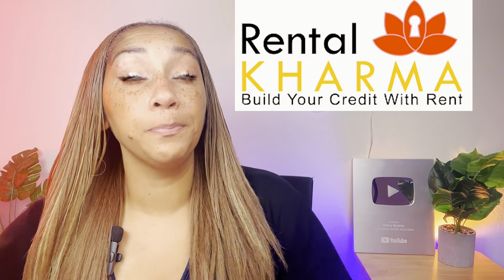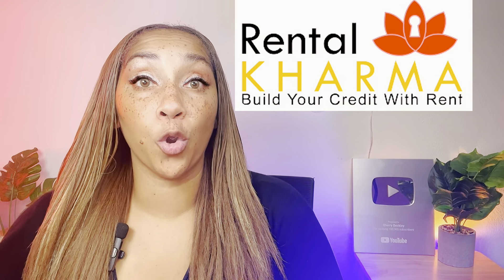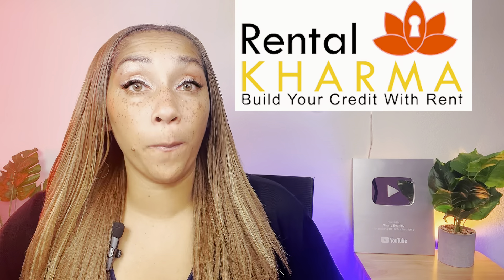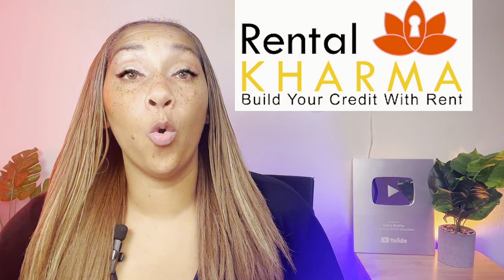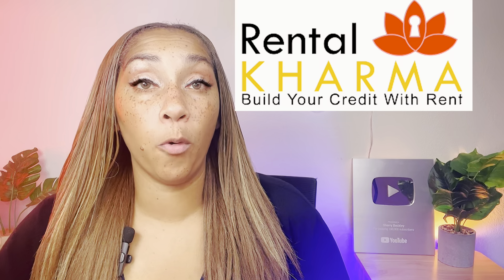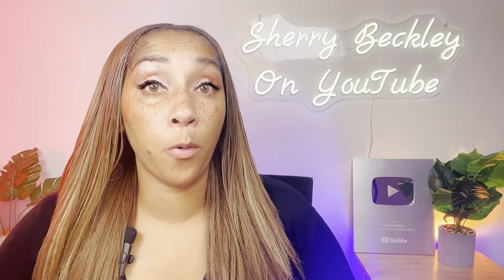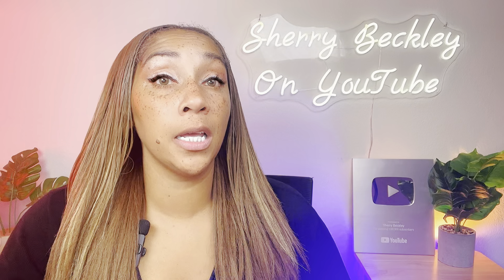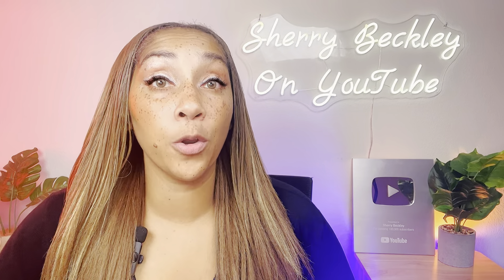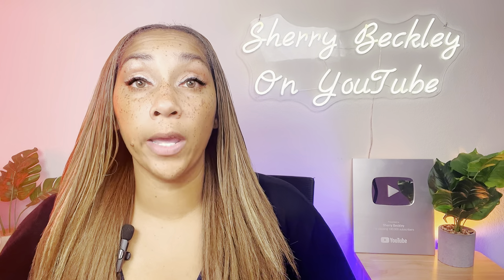With Rental Karma, they can report as far back as you've been living in your current unit. Meaning if you've been living there for 10 years, they can report that history back on your credit reports to help your credit score. Rental reporting accounts help two factors on your credit score: payment history, which is the largest determining factor of your credit score, and age of credit, which is the third largest factor.